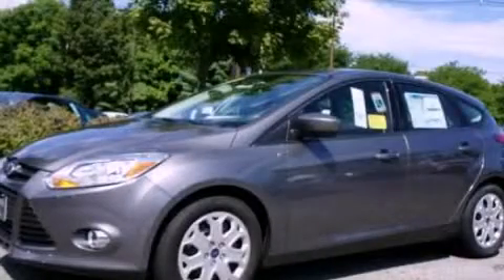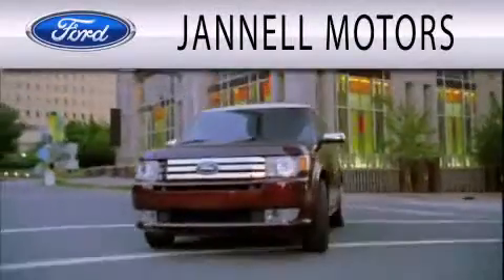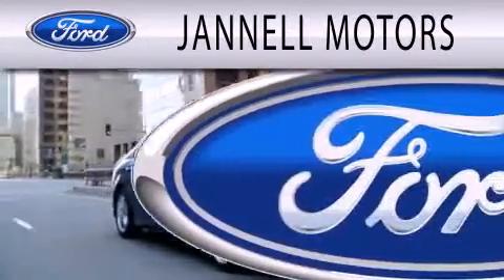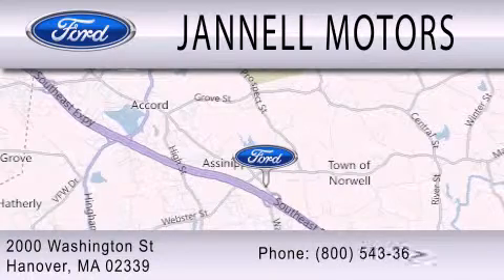Call now to find out how you can own this breathtaking automobile. Janel Motors is dedicated to doing everything possible to ensure that the experience you have selecting your next vehicle is as pleasant as possible. We're located at 2000 Washington Street in Hanover.